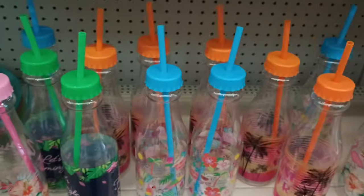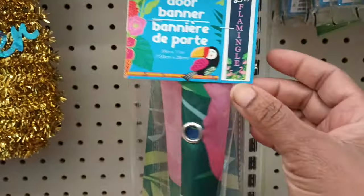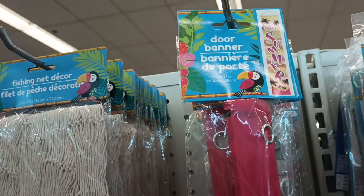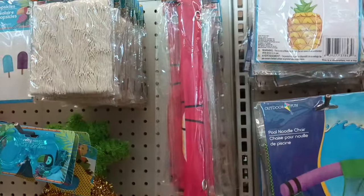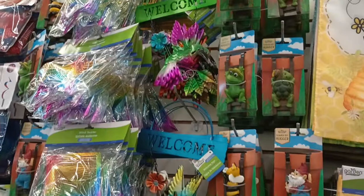Look — we got the door banners! There's a flamingo one, oh my gosh, and a 'Sweet Summer' one. I am loving that they have come out with these door banners for all the different seasons. These are nice!